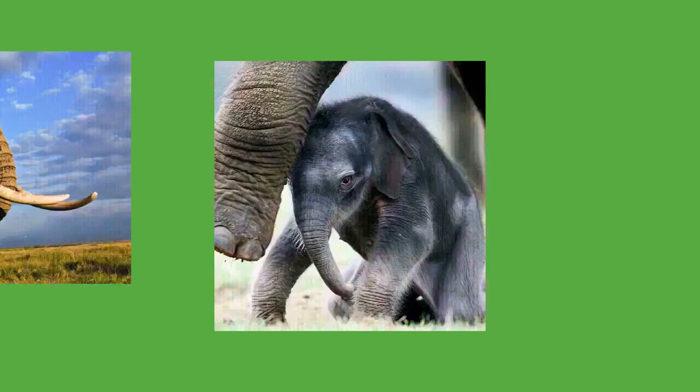Older elephants use trunk slaps, kicks, and shoves to control younger ones. Touch is especially important for mother-calf communication; elephant mothers will touch their calves with their trunks or feet when side by side, or with their tails if the calf is behind. Visual displays mostly occur in agonistic situations — elephants raise their heads and spread their ears to appear threatening, sometimes shaking their heads, snapping their ears, and tossing dust and vegetation. Excited elephants may also raise their trunks.